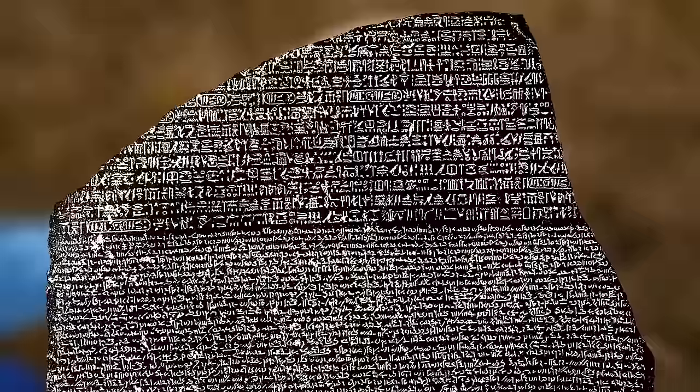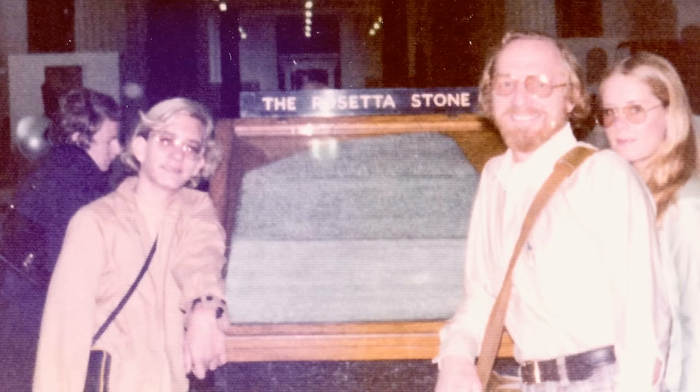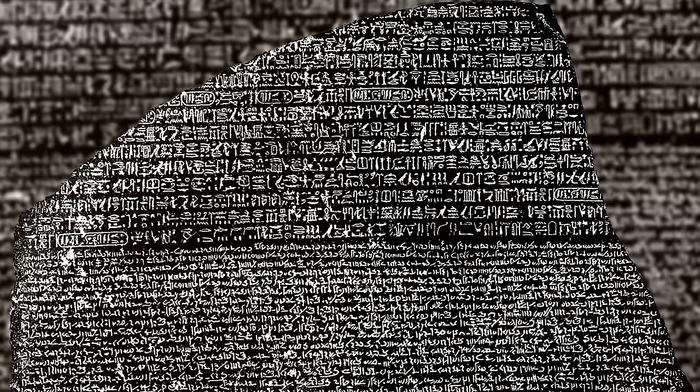Careful study of the artifact produced another find: the texts weren't direct translations of each other. They both described the same event but in different words — like if you saw a movie with two friends and all three of you wrote different reviews. The original text was probably in Greek, but the translators added extra words to make it sound more Egyptian.